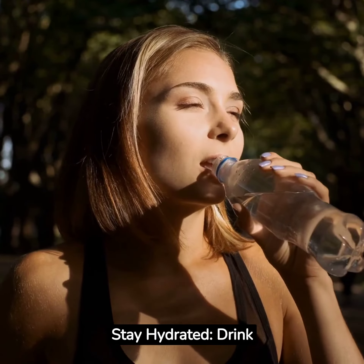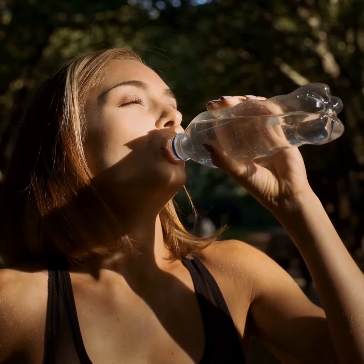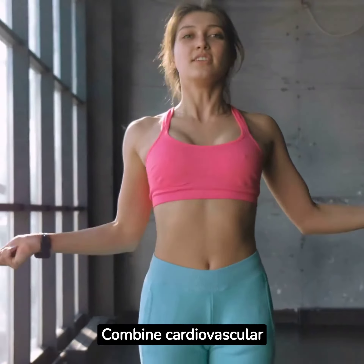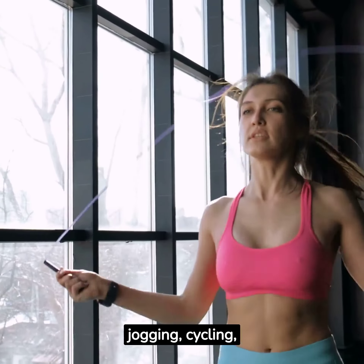Stay hydrated. Drink plenty of water throughout the day. Sometimes thirst can be mistaken for hunger. Regular exercise. Combine cardiovascular exercises, such as jogging, cycling, and swimming, with strength training.